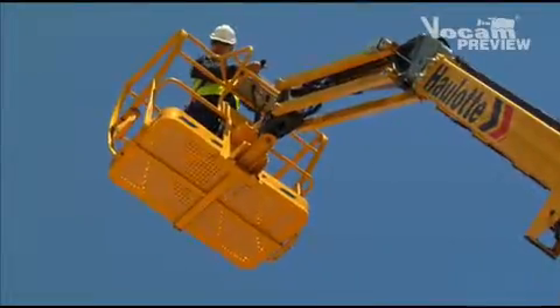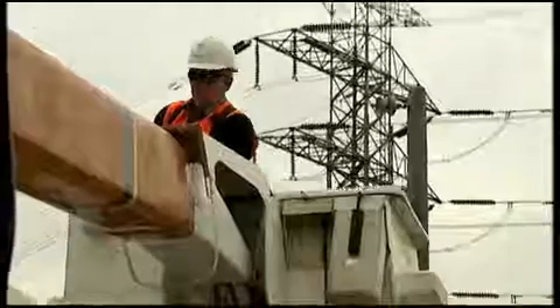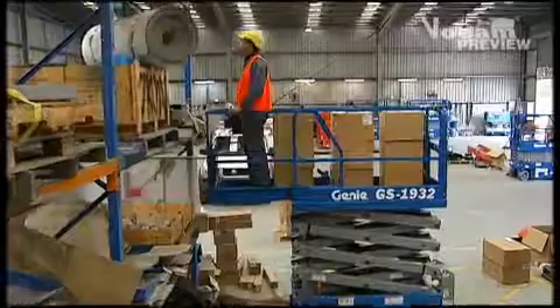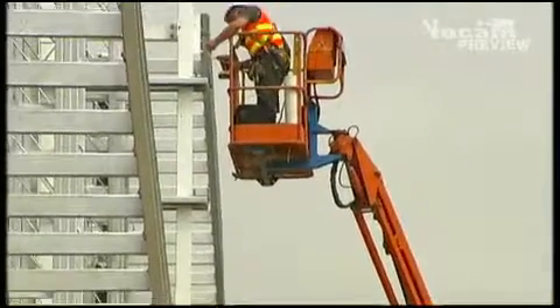Mobile Elevating Work Platforms, or MEWPs as they are commonly referred to, are among the safest and most efficient means of providing workers with access to high and difficult-to-reach areas.